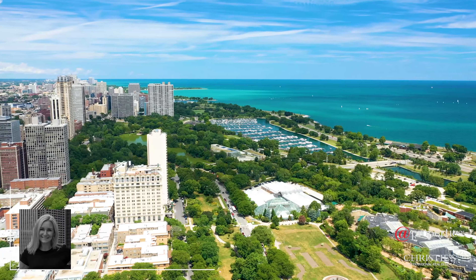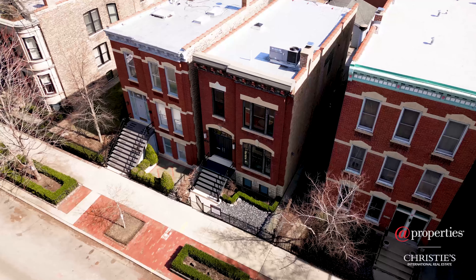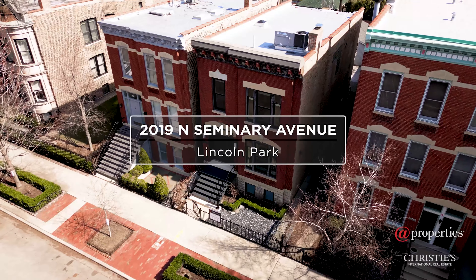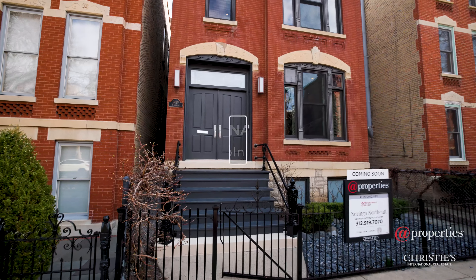Hi, I'm Neringa Norskot with Ad Properties Christie's International. Today we are in Lincoln Park on beautiful Seminary Street. Let me introduce you to 2019 North Seminary, a single-family home, three bedrooms, three and a half bath.